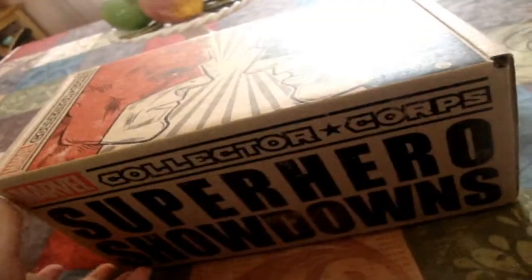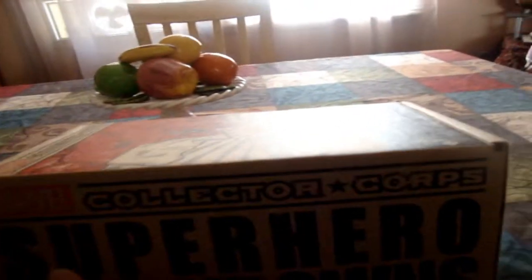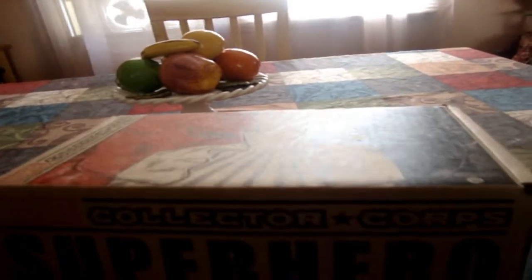Bullseye hasn't really made an appearance yet on the Daredevil show. I think it will be happening sometime soon because obviously he is one of the notorious Daredevil villains. And obviously there's going to be a showdown together and a bunch of other showdowns in the Marvel Universe, so that is probably what we'll be seeing in this box.